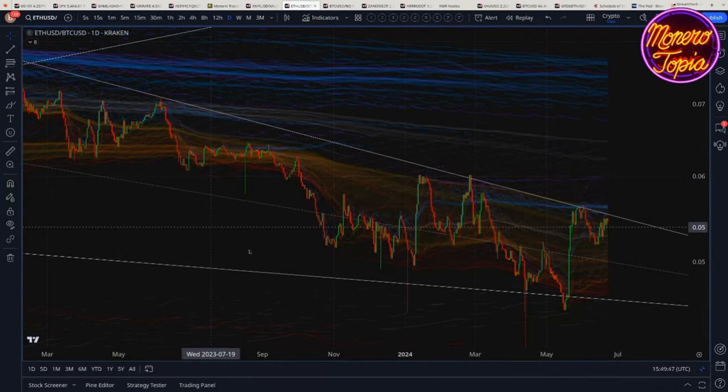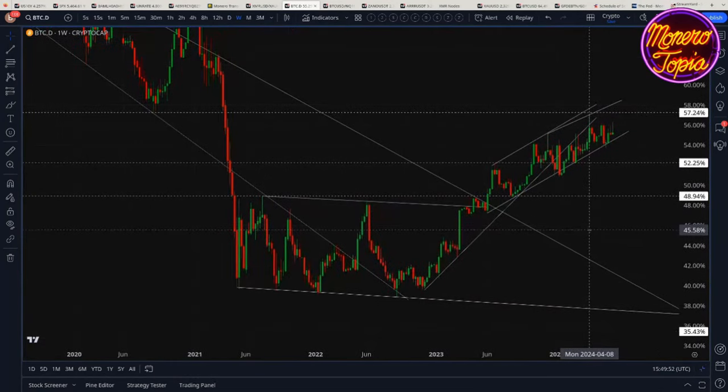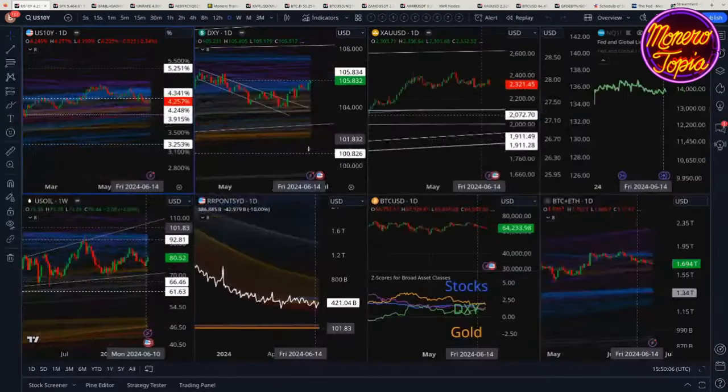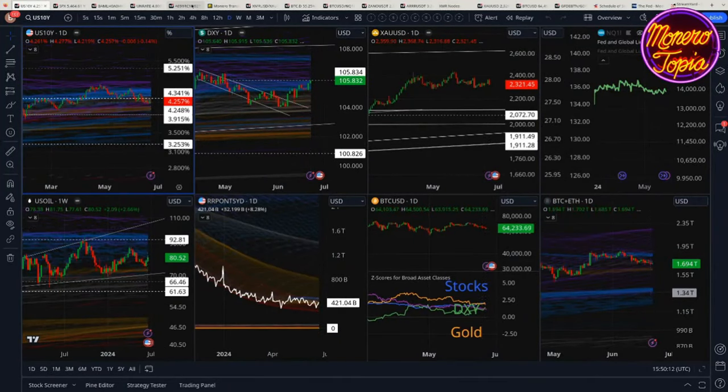But enough about Ethereum — this is not the Ethereum show, nor the Bitcoin show, but we have to look at everything in context. Bitcoin dominance also looks like it's ready to kind of start breaking down — it doesn't have to happen immediately, but it's getting long in the tooth.